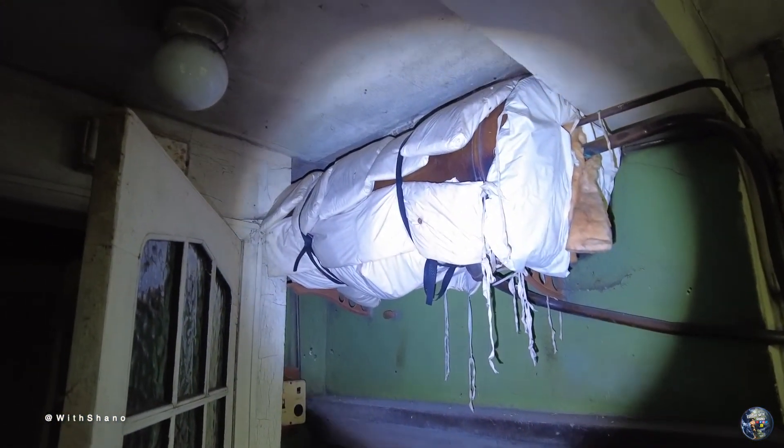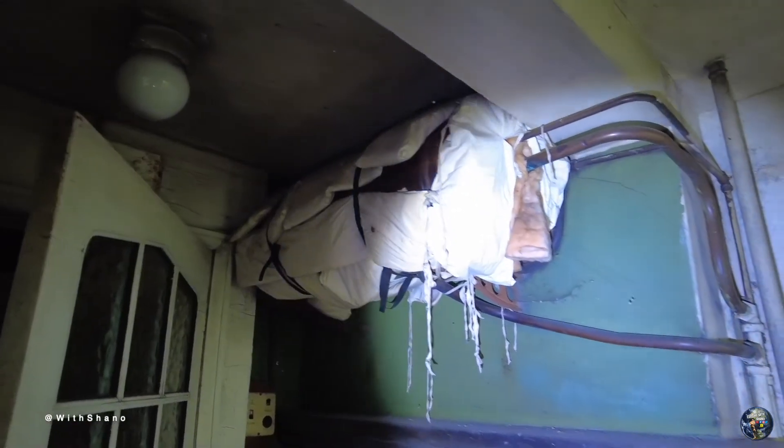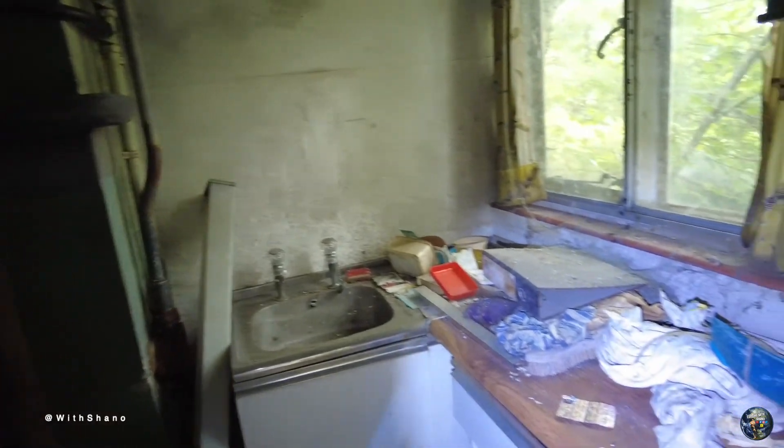Cobwebs absolutely everywhere. We're gonna keep walking this way — try and get the torch right, guys, because I'm currently holding it as I'm going around. What is that? I think it's a boiler — like a heater, the boiler for the water. Old boiler. Hey, if you get heartburn, here's some Rennies.